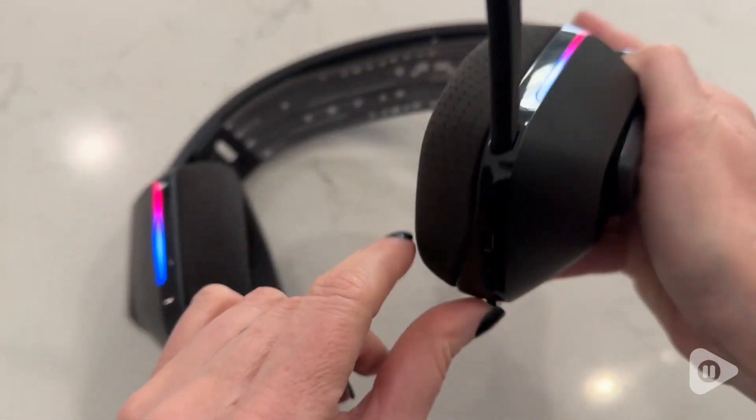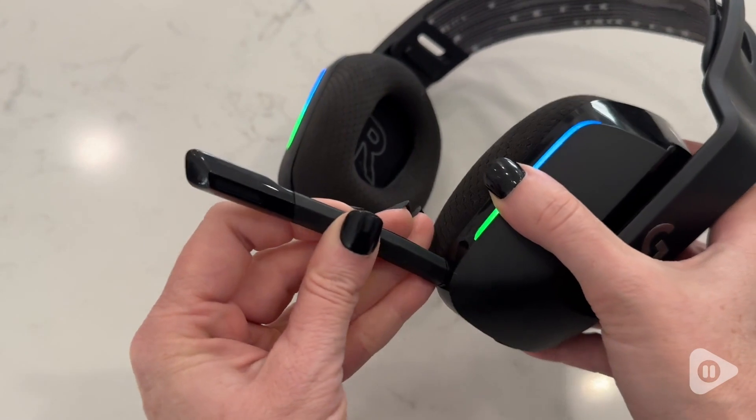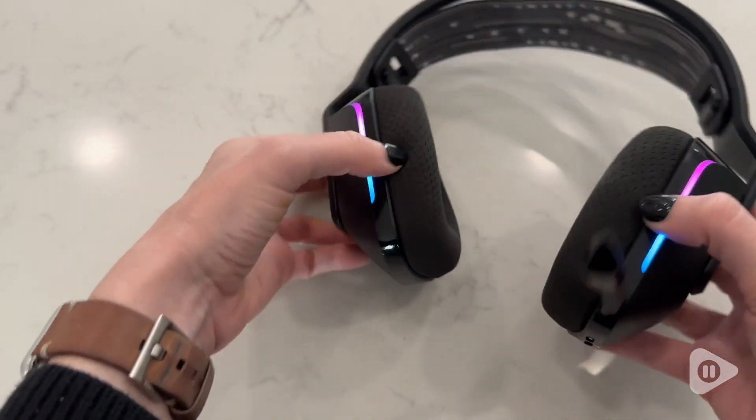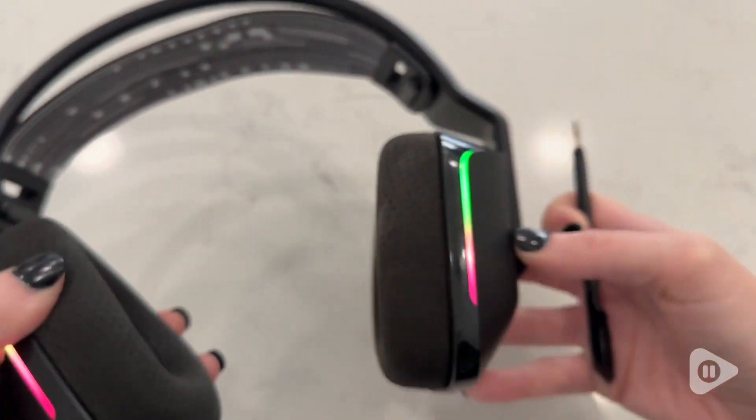They're rechargeable so not having to replace batteries saves so much money. It has up to 29 hours of battery life once fully charged, and I was surprised that it has a 20 meter wireless range.